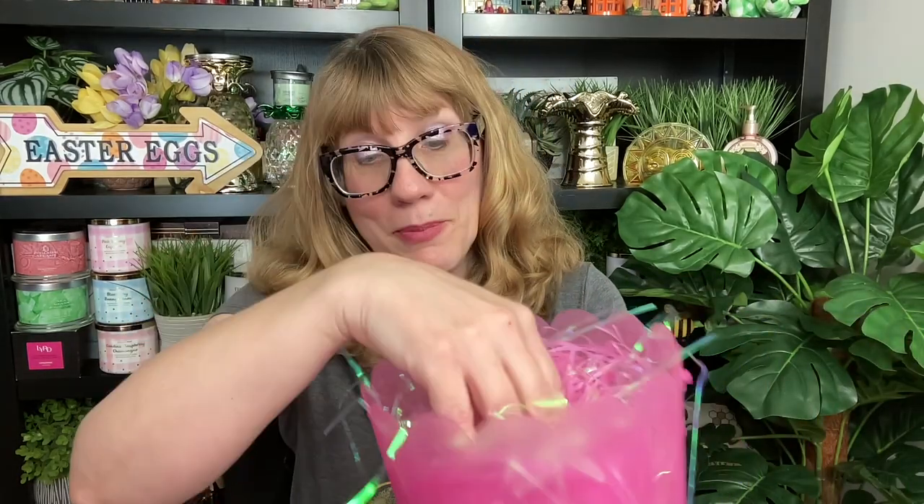I went to Walgreens this morning to pick up a couple of things and I noticed they had these adorable little buckets for 99 cents — they had them in yellow, blue, green, and pink. That's really inexpensive, less than Dollar Tree! So I got a pink one and a yellow one. This is a really good idea to create an Easter basket. I bought just the regular Easter grass here — I'm just nostalgic for the regular Easter grass. I fluffed it up in the bucket and it looks super cute.